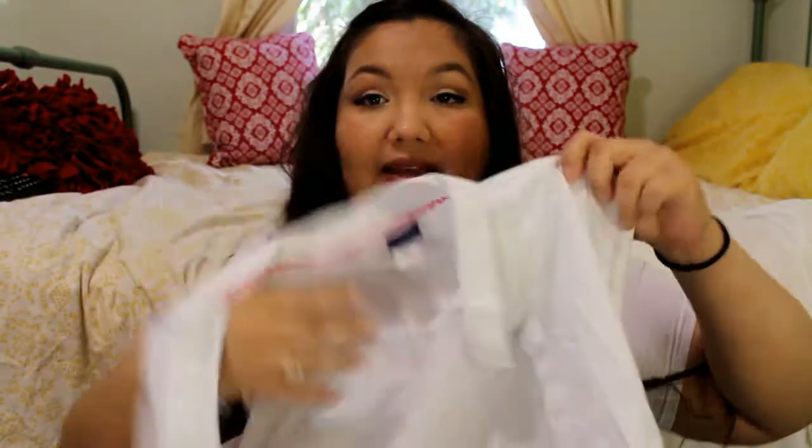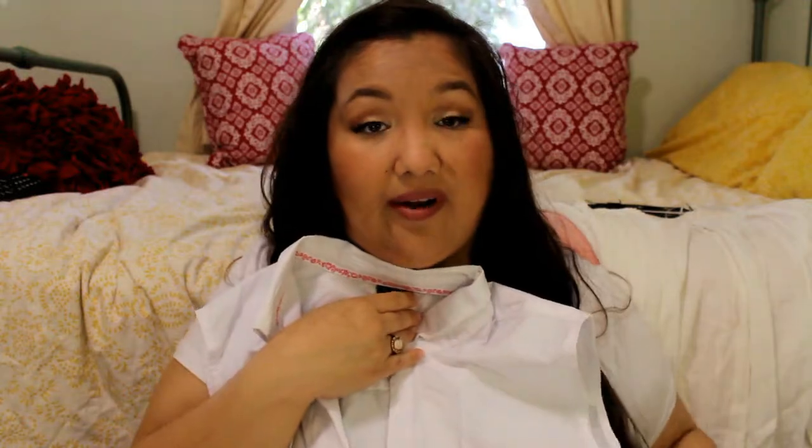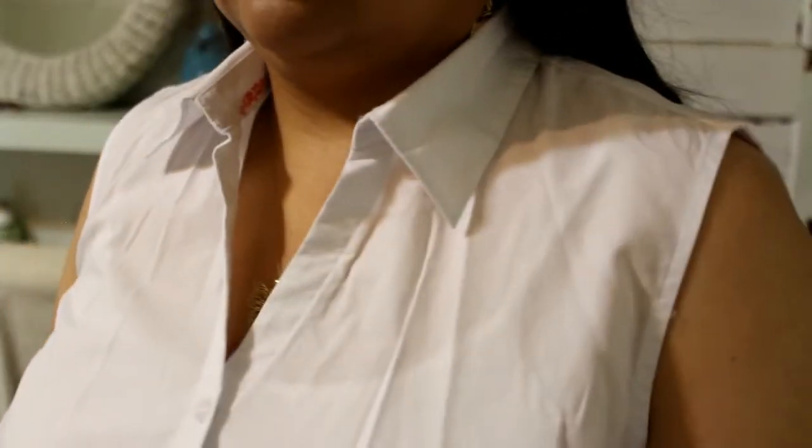The next piece is really basic but I wanted it for layering. It's called a sleeveless camp shirt and it's in white. I just wanted it to wear underneath cardigans or pullovers. The tag says $8.98 but it was listed as $19.00 — I guess it was on sale, so I grabbed that.